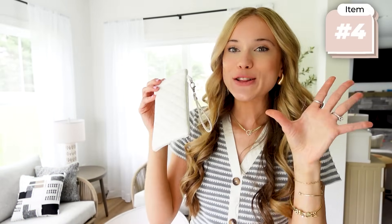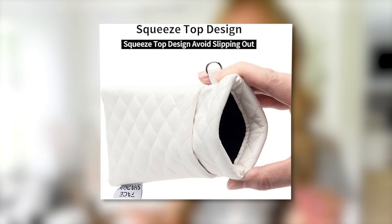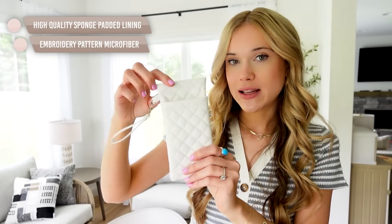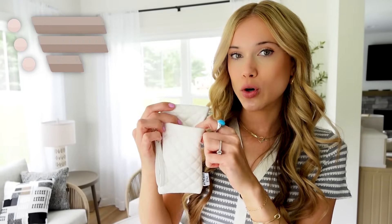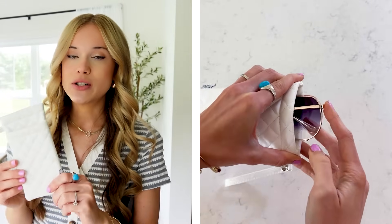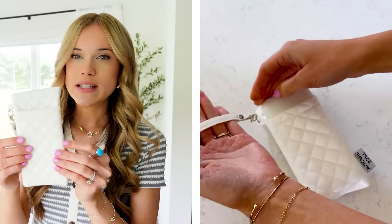I'm always losing my sunglasses, so this little sunglass case is a great find. It's a nice, small, compact case with a magnetic closure. You can actually fit two pairs of sunglasses in here, or a pair of sunglasses and a portable charger. It comes with a little wristlet that you can remove if you don't want it, and it comes in a bunch of different color options. You can throw it in your bag on an everyday basis, keep it in the console of your car or your purse. It also has a quilted fabric interior to help protect your sunglasses.